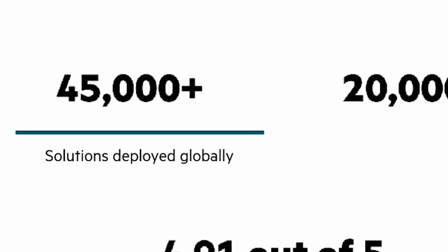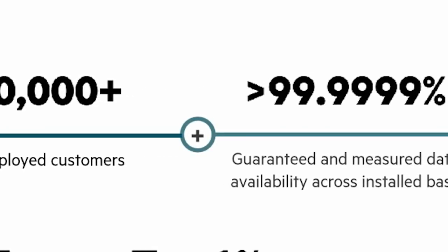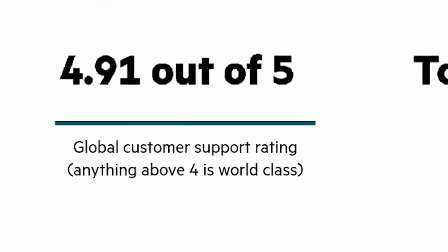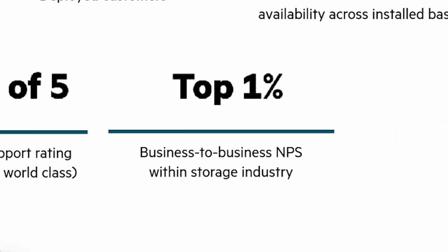Over 45,000 solutions deployed globally, over 20,000 customers deployed, 6 nines guaranteed and measured data availability across the installed base, 4.91 out of 5 global customer support rating, and top 1% business-to-business NPS in the storage industry.